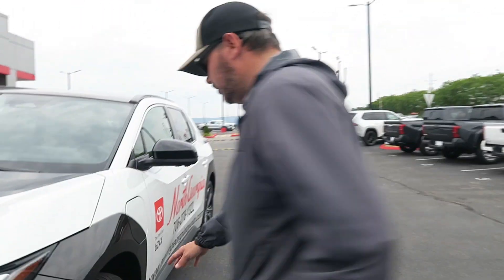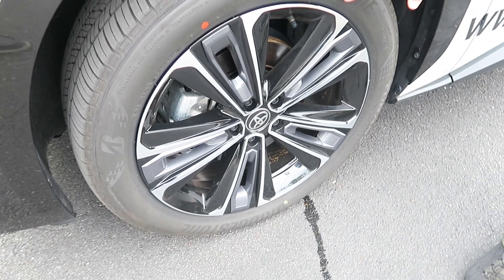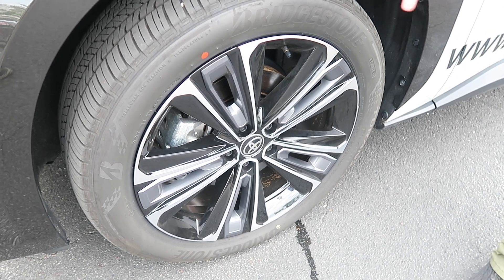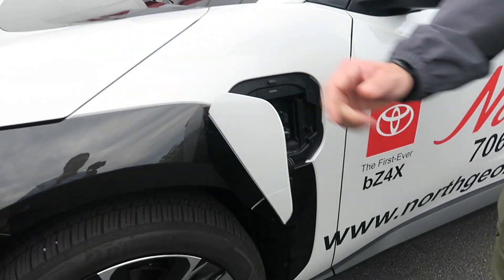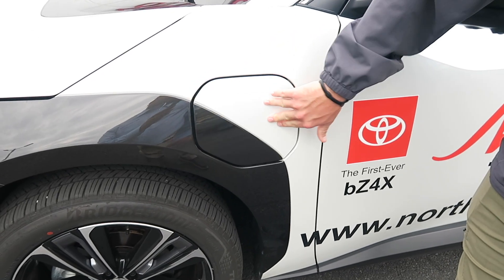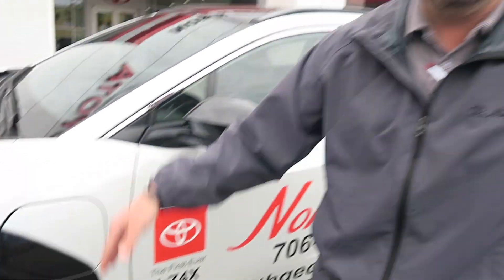Coming around to the driver's side, you've got 20-inch alloy wheels from the factory wrapped in Bridgestones — really cool to see such an aggressively luxurious wheel from the factory. Instead of a gas port, you have a charging port here, easy access right on the driver's side. It just blends seamlessly into the fender and gets hidden in all the body lines.